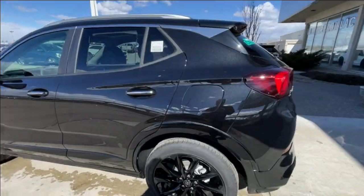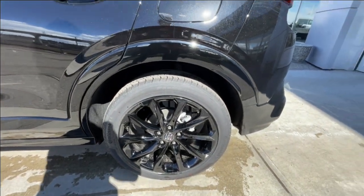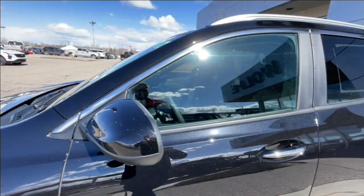Taking a look at the exterior of the Encore GX, starting off with the 19-inch wheels paired up with Continental Pro Contact tires. Moving right along, we have paint-matched door handles with chrome accents and paint-matched mirrors.